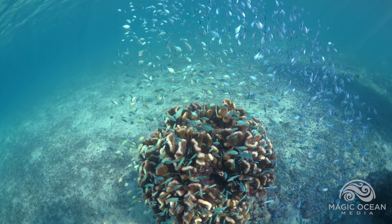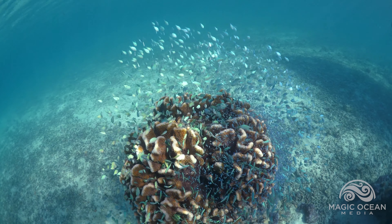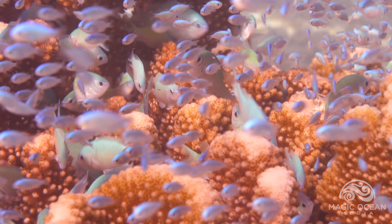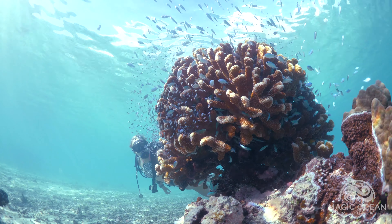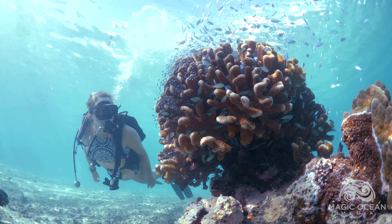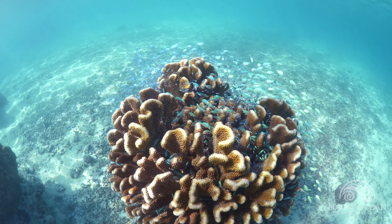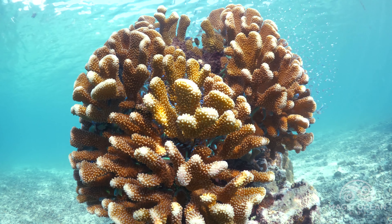This coral serves as a nursery for a massive school of baby fish. The chromis flow in and out of their nursery coral, depending on how safe they feel. They rely on it for protection and shelter. Somehow, each fish finds a place in a tiny crevice.